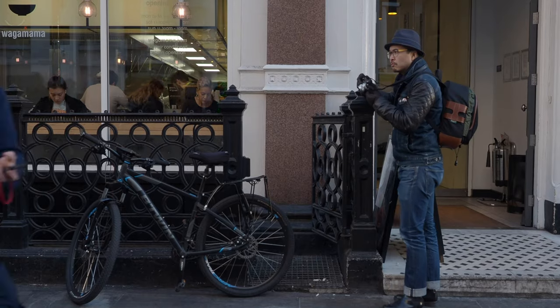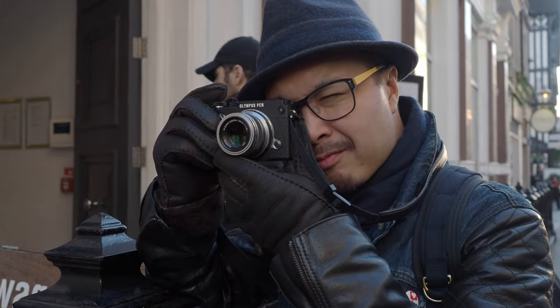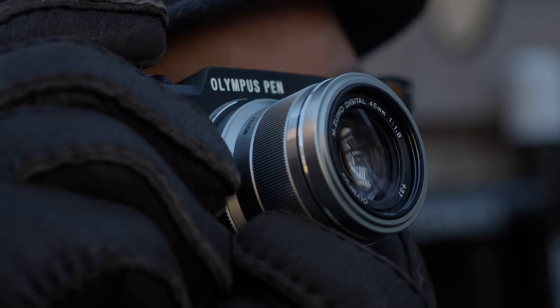Carefully observe the surrounding, assess the light, consider all the elements that you would like to include in the frame. Check all the angles and adapt, wait for that moment before pressing the shutter button. Thinking is what creates the narrative and substance in your photography. A random shot is just random, even when it is perfectly exposed. But without the final execution, it is just another photo.